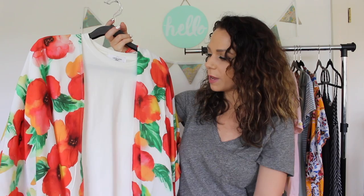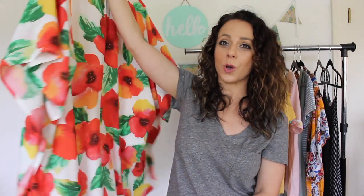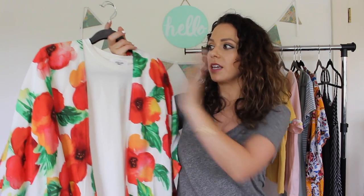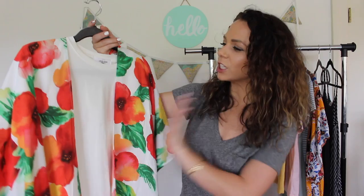I'll totally wear this as a beach cover-up but it's definitely something I'd wear to school as well. It looks really pretty with a light pink color underneath, or with yellow which picks up on the yellow and the poppies in the pattern. With white it also looks gorgeous. My tip since it is such a statement piece: keep your shirt underneath really simple, just a solid color. I really feel it looks better to keep it simple.